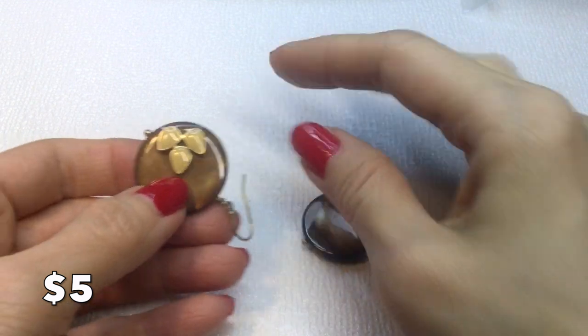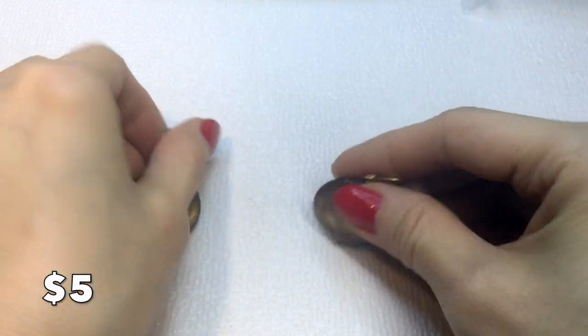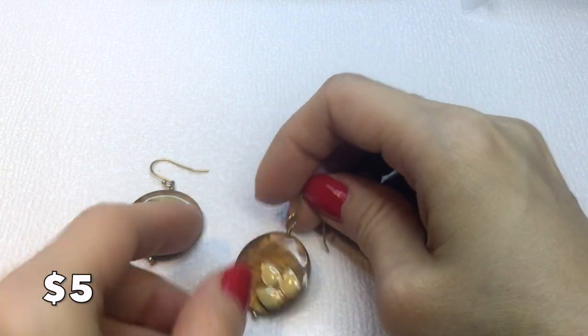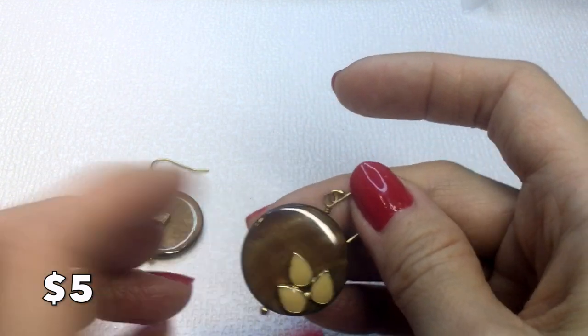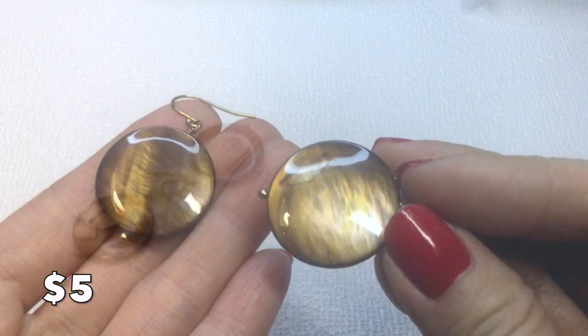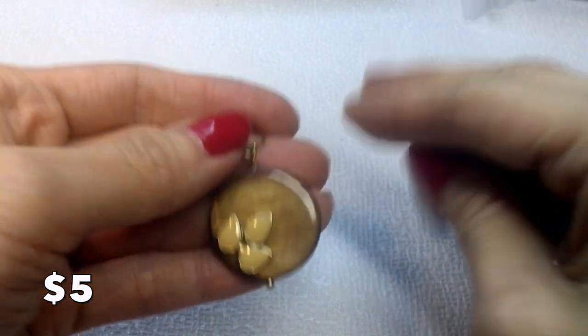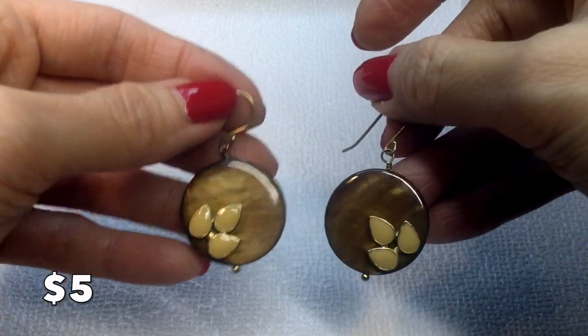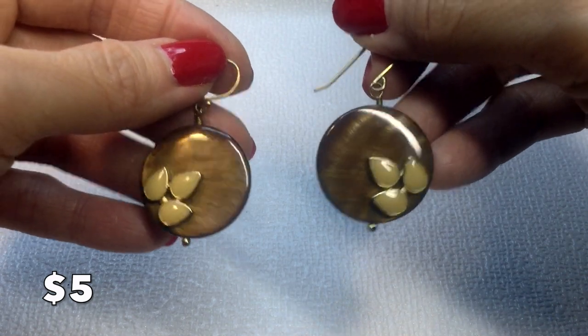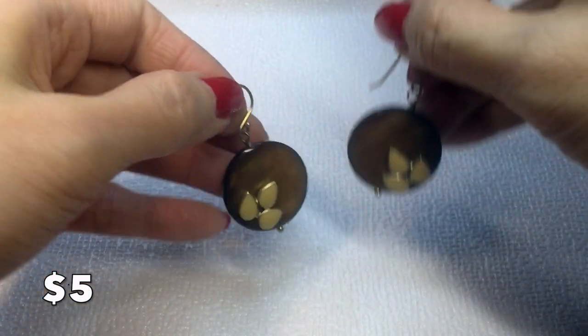We have these beautiful coin/disc earrings with an enameled leaf pattern. The center I'm not sure is glass or shell, but either way they're very beautiful, have a little bit of weight, and really accent the face well. These are five dollars.